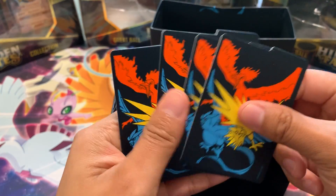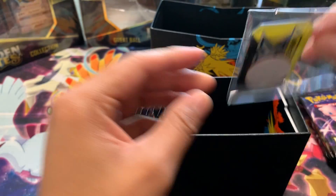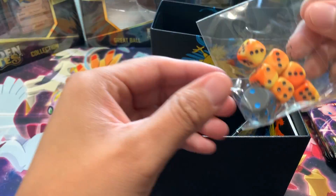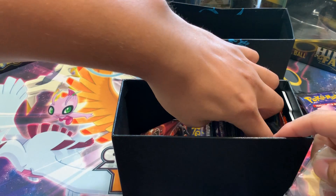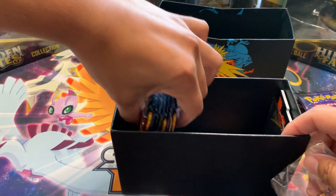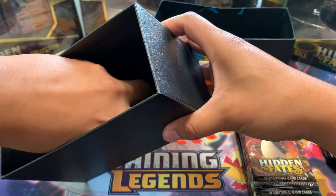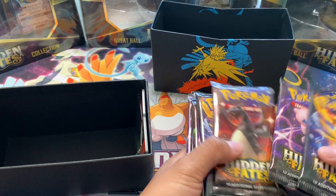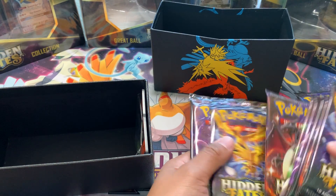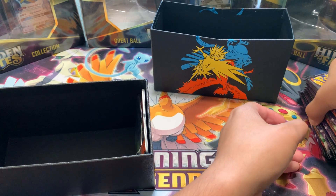We have the code card, the dividers — four dividers — tokens, dice, and the boosters. Let's count: one, two, three, four, five, six, seven, eight, nine, ten boosters. So we have a total of 15 here from this first ETB.